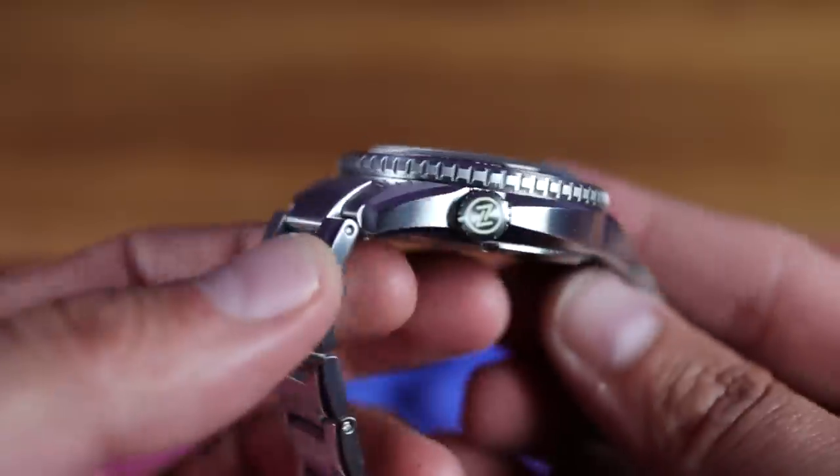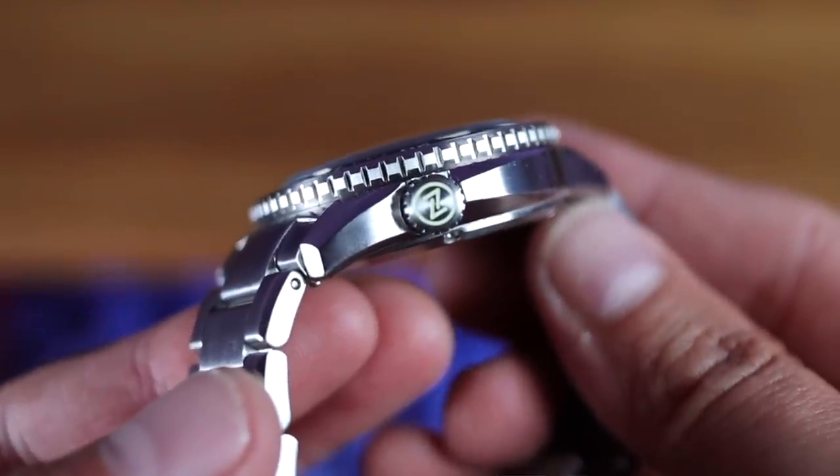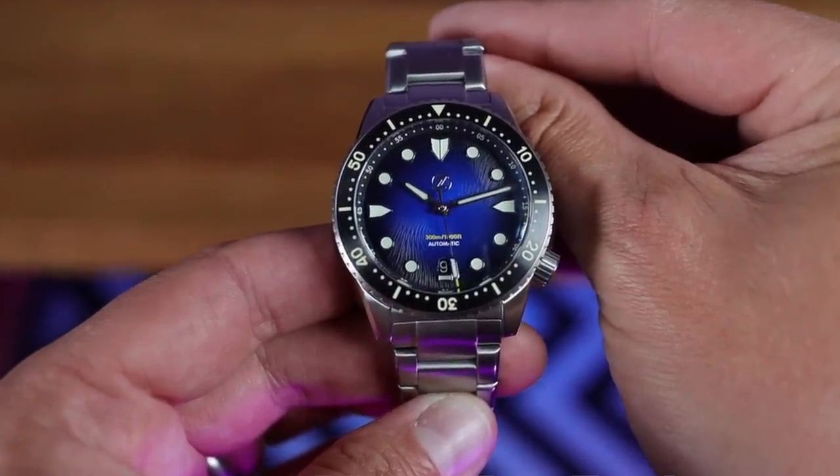I love the way this crown is sculpted into this case — I don't think I've seen that before. Even though we've got quite an extravagant dial, this watch is very tidy and ready for business. On first impressions, this is an absolute winner.